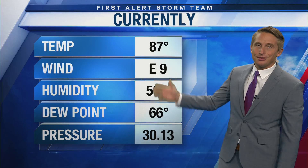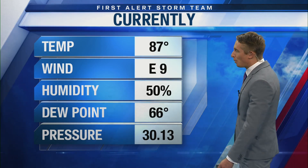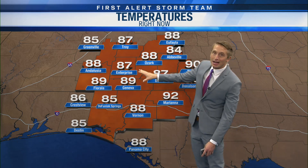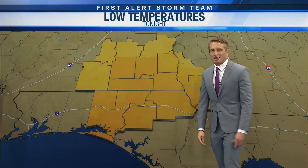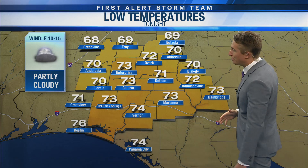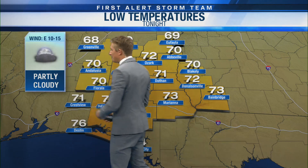Closer to home, it is 87 degrees right now in Dothan, east wind at 9 miles per hour, humidity at 50%, and the dew point is in the mid-60s — so it's not super humid outside; it actually feels kind of nice. Lots of upper 80s: 88 in Ozark, 87 in Enterprise, 89 in Geneva, 88 in Vernon, lower 90s in Mariana. We've had a lot of cloud cover today, which has kept temperatures down a couple of degrees. Overnight into tomorrow morning, temperatures fall to the lower 70s. It will be partly cloudy tonight, remaining breezy with east winds at 10 to 15 miles per hour due to a tight pressure gradient between us and Alberto.